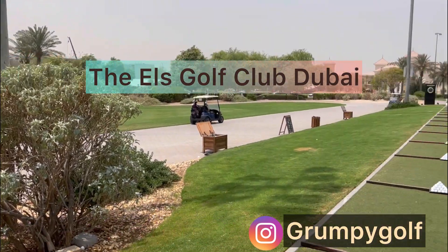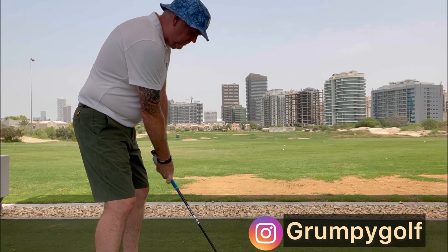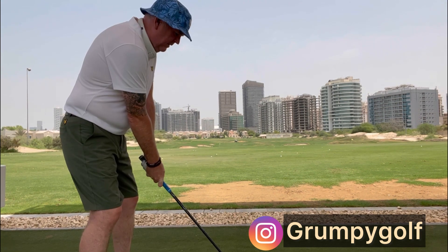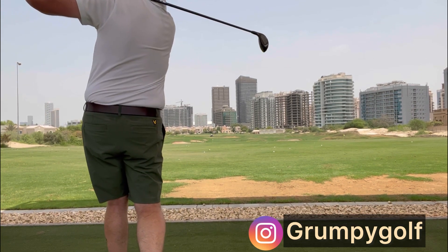That's a chipping area behind me, which we'll see in a moment. The temperature was 41 degrees — it felt like 52 with the humidity. It was horrendous; I was absolutely dying a death. A few irons and a few woods out to the range — lots of flags, lots of yardage markers, lots of bunkers. Really good, really impressive facilities.